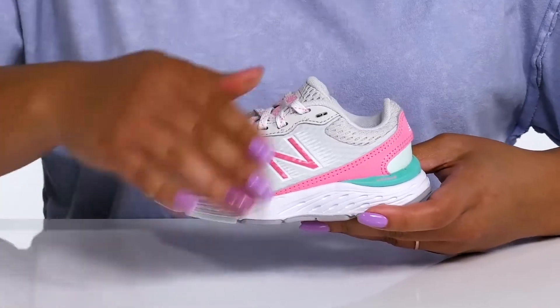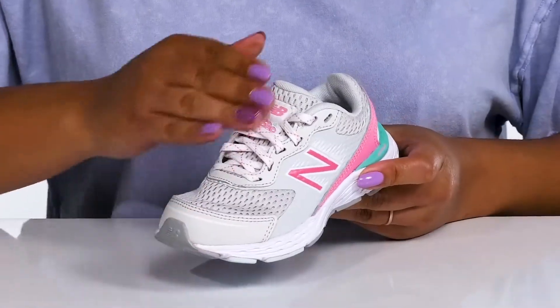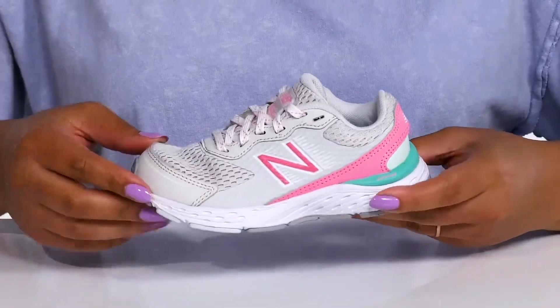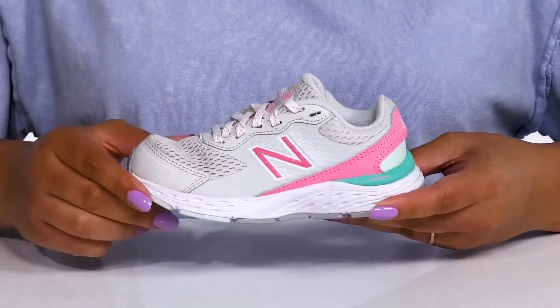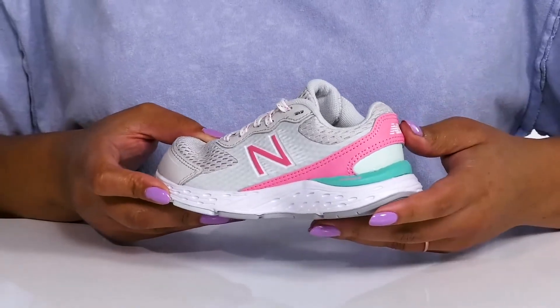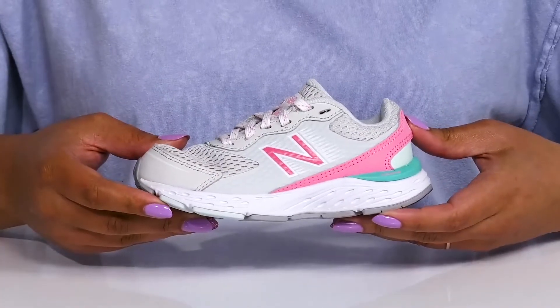These cute shoes by New Balance feature a textile and synthetic upper with a traditional lace-up closure to give them a secure and custom fit. They have some mesh panels allowing for breathability to keep their feet nice and cool, with contrasting colors at the back to give them a subtle yet cool sports style.